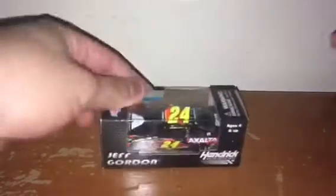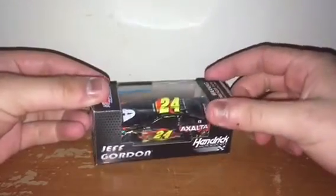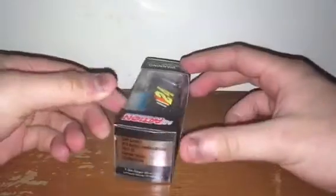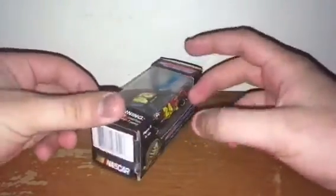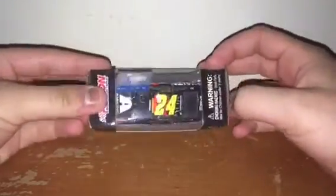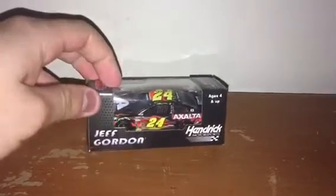Next up is Jeff Gordon's 2014 Axalta Finish Master Chevy SS for Hendrick Motorsports. I love the Axalta paint scheme from 2014 for Jeff Gordon — the flames, just everything about it. The reason I didn't get the regular Axalta is because it has a WLS mode and I did not want a WLS mode on Jeff Gordon's Axalta, so I decided to get the Finish Master version instead. So many options and I picked Finish Master.